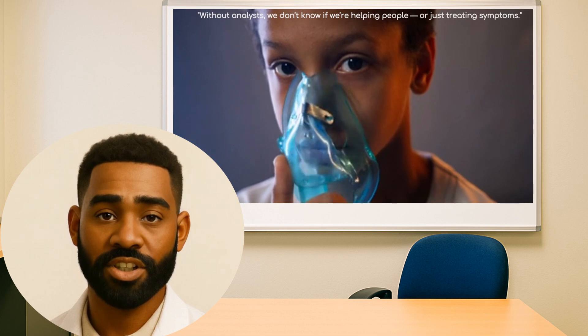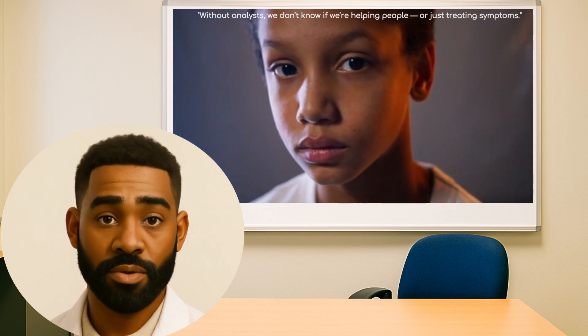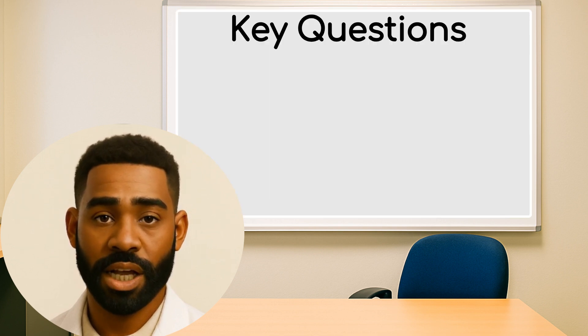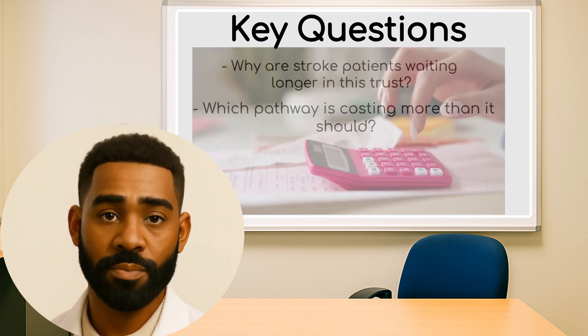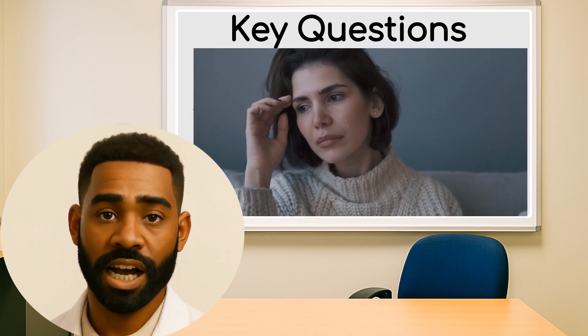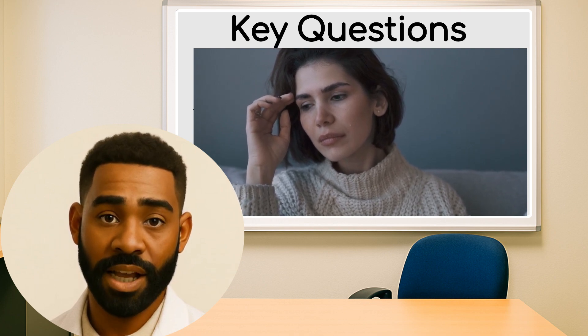As one NHS trust CEO put it: 'Without analysts, we don't know if we're helping people or just treating symptoms.' You're answering questions like: Why are stroke patients waiting longer in this trust? Which pathway is costing more than it should? Are mental health services reaching high-need areas? That's not just data — that's impact.